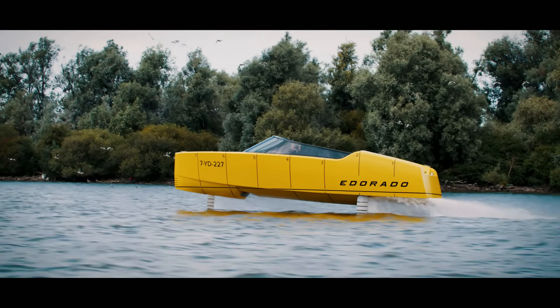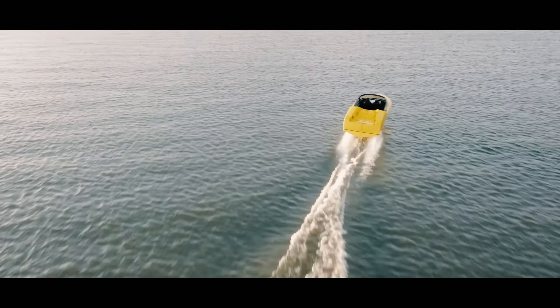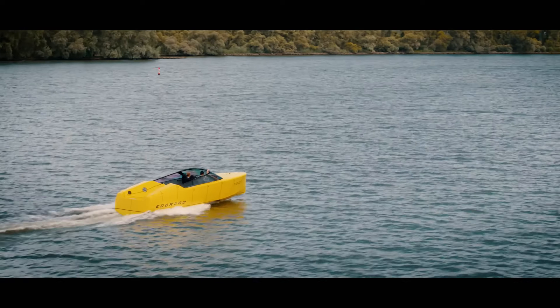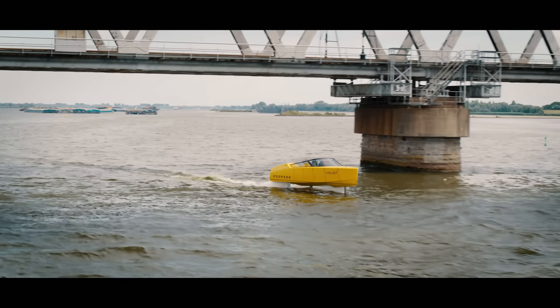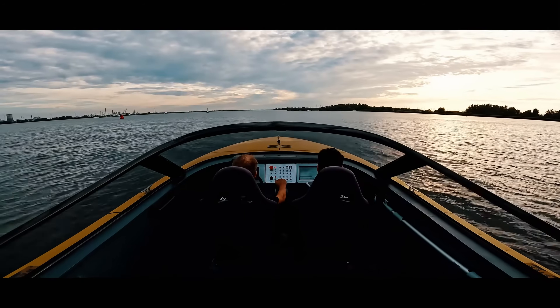Making it ideal for both leisure and future urban water mobility. With extended battery life and advanced control systems, the electric hydrofoil not only delivers an exciting experience, but also showcases the potential of clean energy in transforming how we travel across waterways.